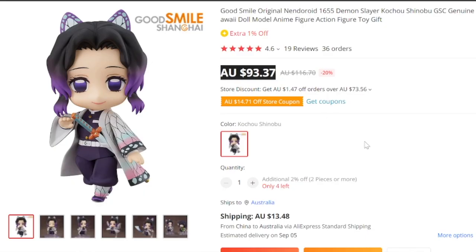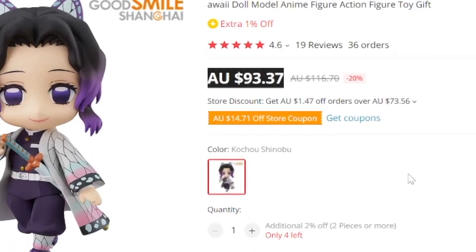Most, if not all, real figures, like the Nendoroids, go for much more than 20 bucks. Like the Fugo figure, they go for around 100 to almost 200 plus. Like this Nendoroid figure from Samurai Shampoo that's going for around 93 dollars.